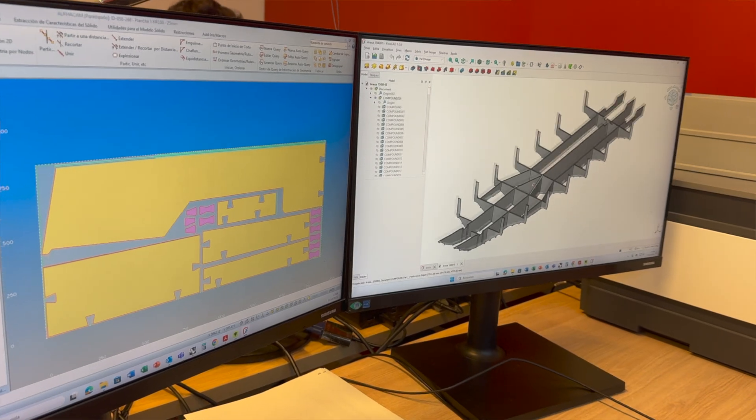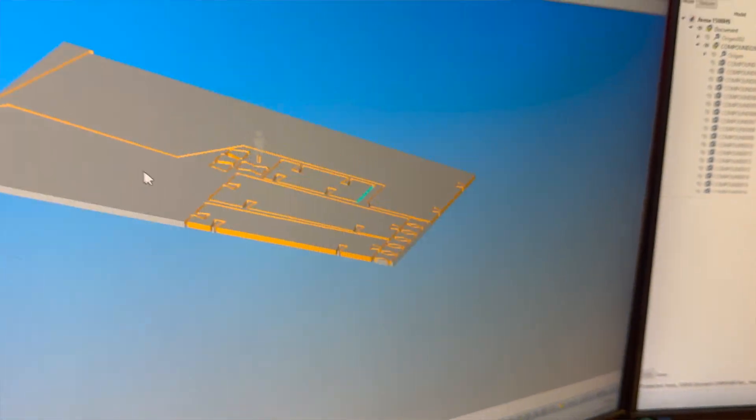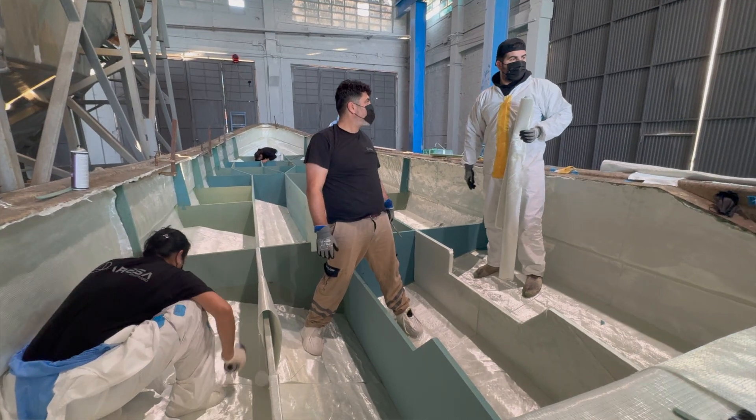With these drawings, we can also provide the cutting patterns for the foams that are going to be used during the manufacture of the boat. For that kind of process, we are also taking into consideration the expertise of the best company in Europe for high-performance boat manufacturing.